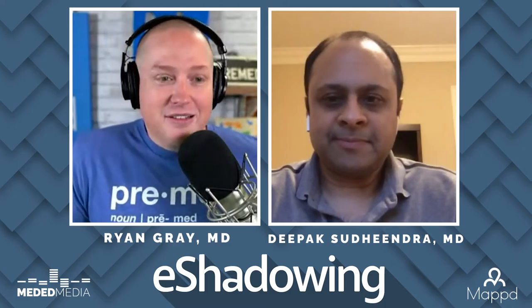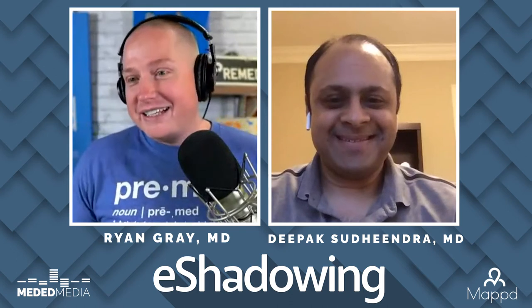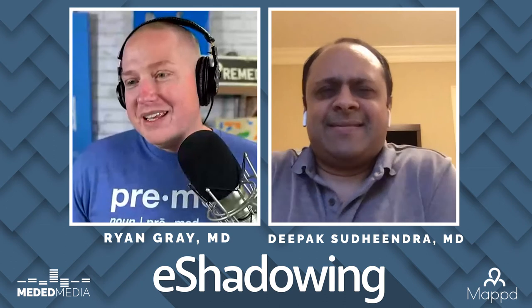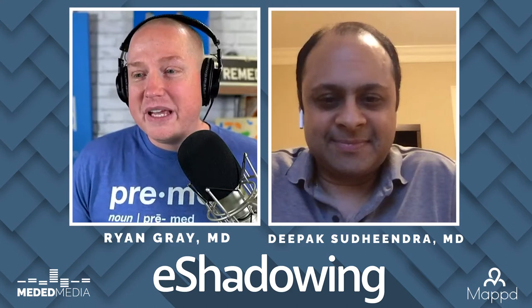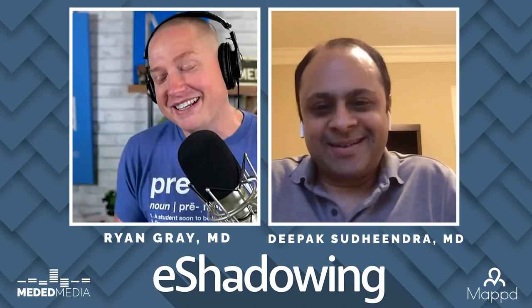E-shadowing with my friend Dr. Deepak Sudindra. How are you doing, my friend? I am doing well, Ryan. Thanks for having me. Long time no talk. Vascular and interventional radiology — it's an interesting one that I think students will love because it's a fascinating visual, hands-on specialty. It's more than just thinking. It's cool stuff, kind of like video games.